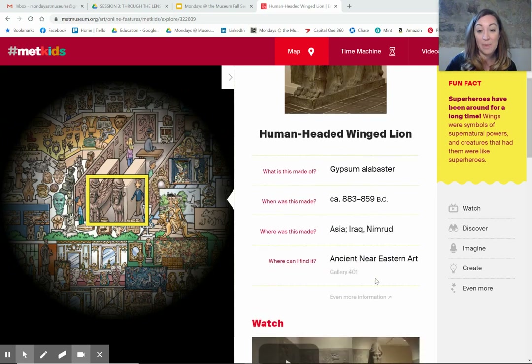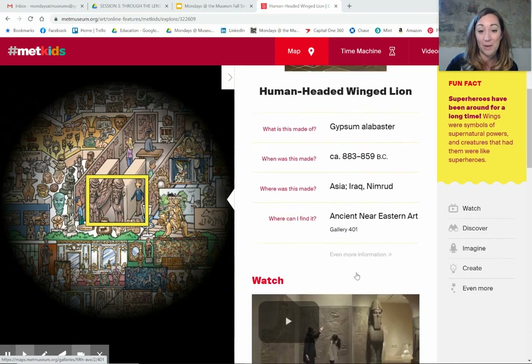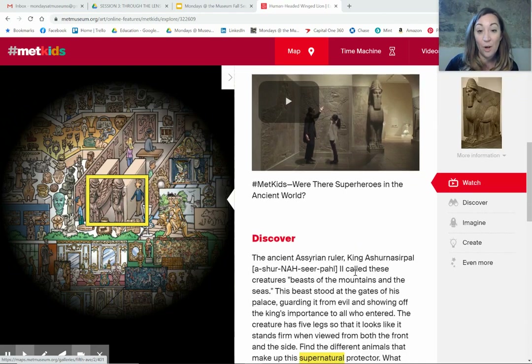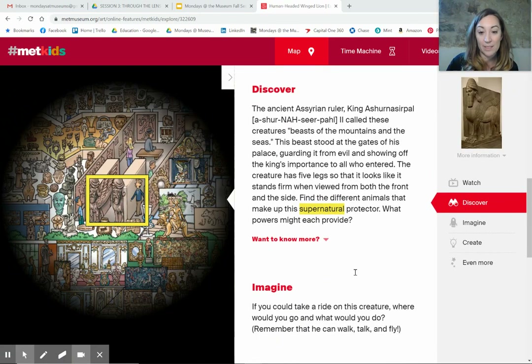And it can be found in gallery 401. That means there's at least 401 galleries at the Metropolitan Museum of Art. Now there's a video we can look at. We can also discover. So let's learn a little bit more about this.